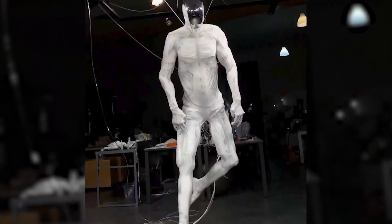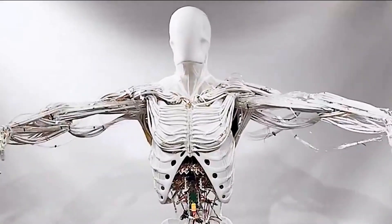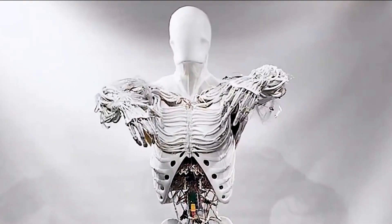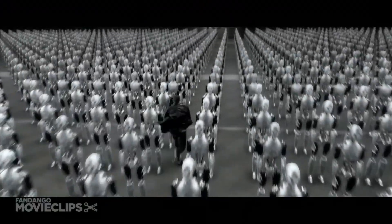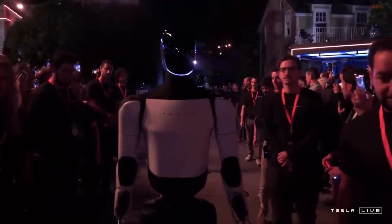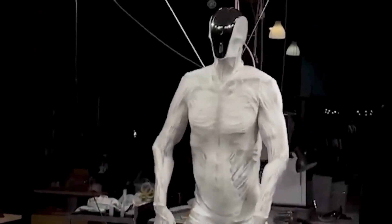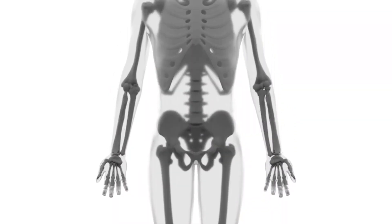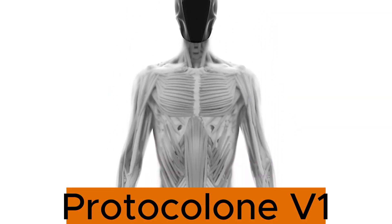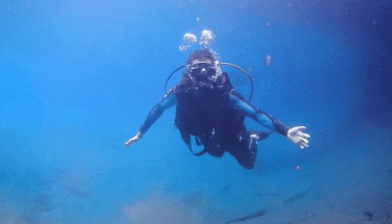The future is closer than you might think. A world where robotics and automation reshape our understanding of what it means to be human. Sounds like something out of a sci-fi movie, right? But this is real. Imagine a world where robots don't just look like us, but move and operate exactly like we do. That's the vision behind Clone Robotics, and their latest creation, the Proto-Clone V1, is a huge step toward making it a reality.